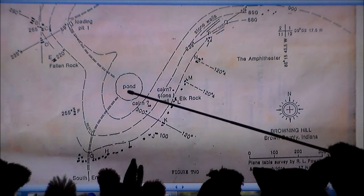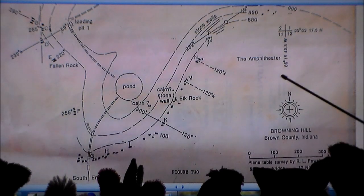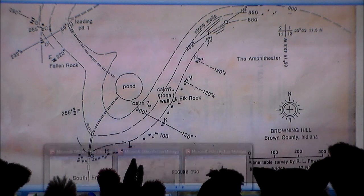Here's this pond — we're going to look at the pond. Here again is the amphitheater, which I wish somebody would cut another video of. Browning Hill, Brown County, Indiana. Recorded by Powell, Irvin, and Trowbridge in November of 1985, which would have been a great time to make their map because the leaves would be down. It would be a lot easier to navigate. It would be a little cold, but that would be good. Now let's go to figure three, which shows pretty much the north entrance.